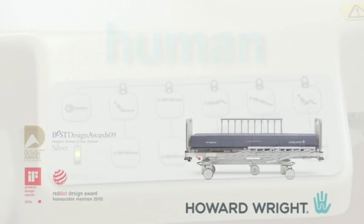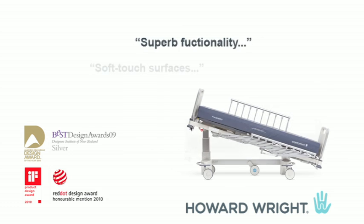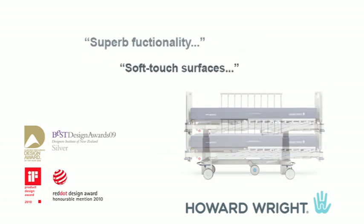Having won four prestigious design awards for the M8, we feel the judges' comments say it all.